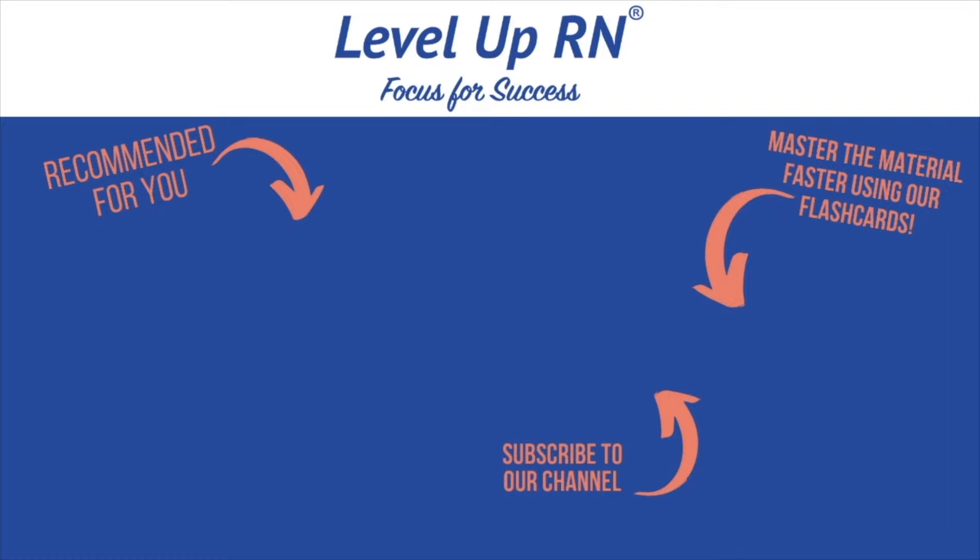I hope this video has been helpful. If so, be sure to like it and leave a comment. Take care and good luck with studying. I invite you to subscribe to our channel and share the link with your classmates and friends in nursing school. If you found value in this video, be sure to hit the like button and let us know what you found particularly helpful.